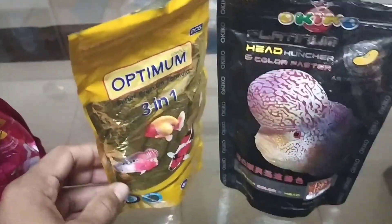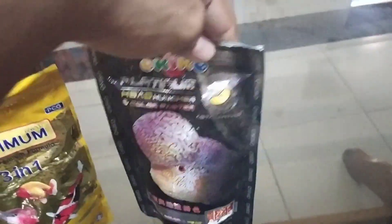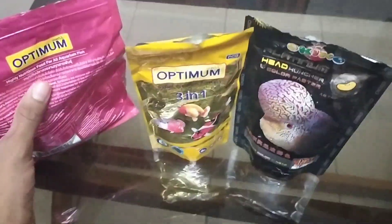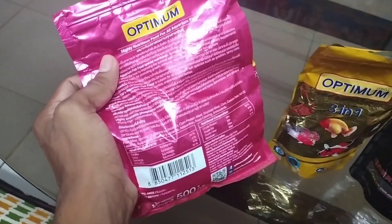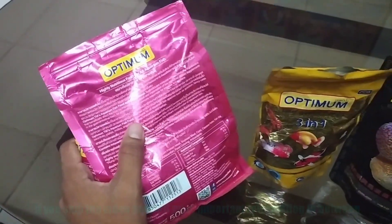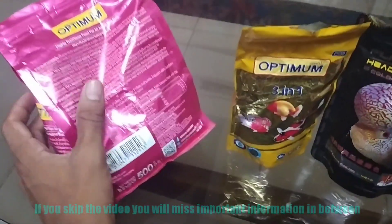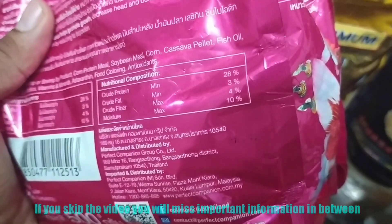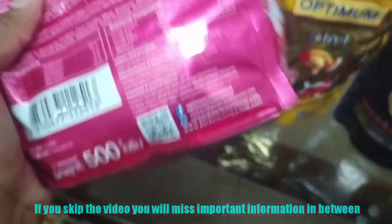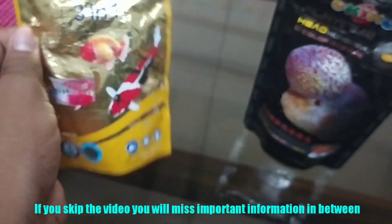I have two other brands here — Optimum 3-in-1 and another fish food — as well as Okiko. These are all Thailand-made products. The mistake you're making is feeding this cheap Optimum food, which costs around 80 rupees for 400 grams in India. Looking at the label, it shows minimum protein 28%, fat 3%, fiber 4%, moisture 10%. Comparing with the other packs, they have beta-glucan, spirulina 6%, and probiotic content.